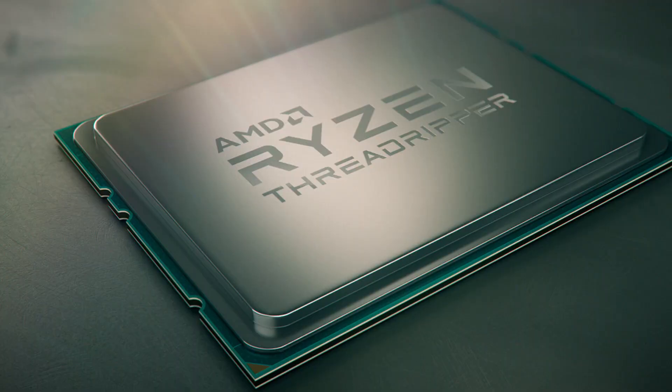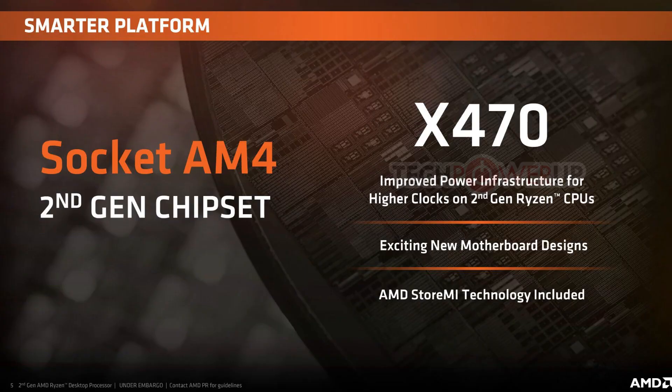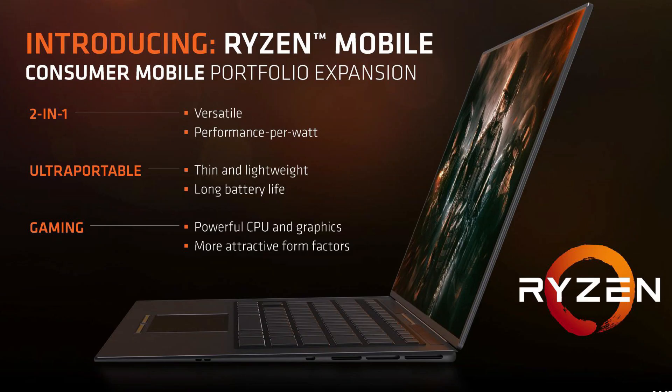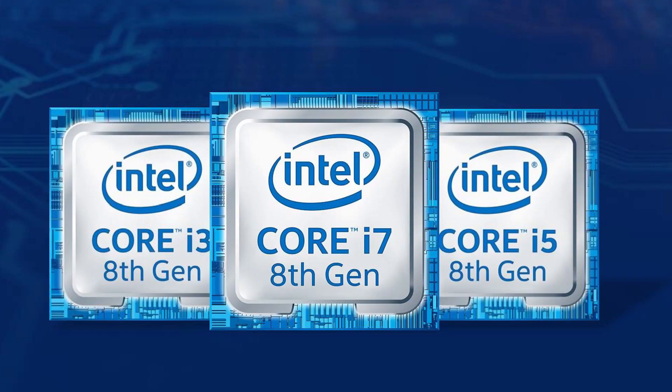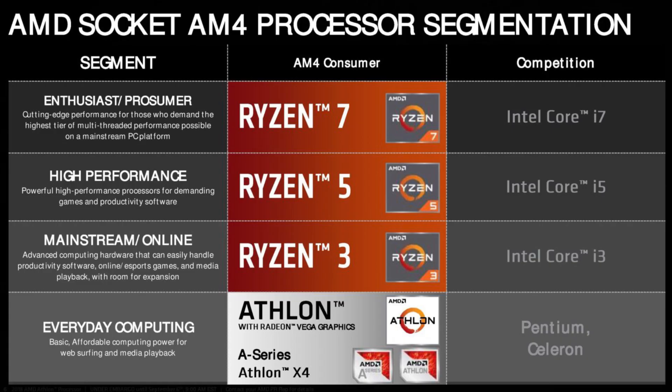They came with Ryzen first generation, then Threadripper, then we got to know about Vega graphics, and after all of that they launched Ryzen second generation laptop CPUs and a lot of other products. Intel had i3, i5, and i7 CPUs, and AMD launched Ryzen 3, Ryzen 5, and Ryzen 7 CPUs.